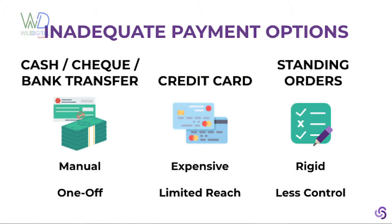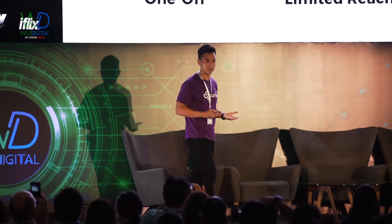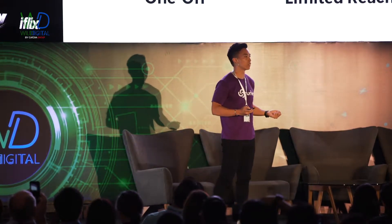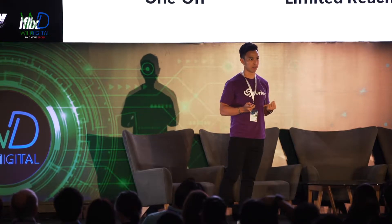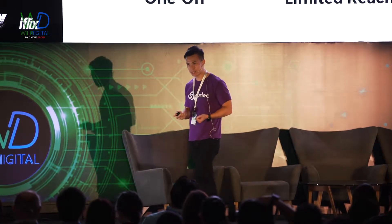That's due to the lack of adequate payment options out there. As you can see from the slide behind me, cash, cheque, bank transfers, credit cards, standing orders — these just don't cut it when you want to collect recurring payments. And what we feel is the best payment mechanism for collecting recurring payments is direct debit.